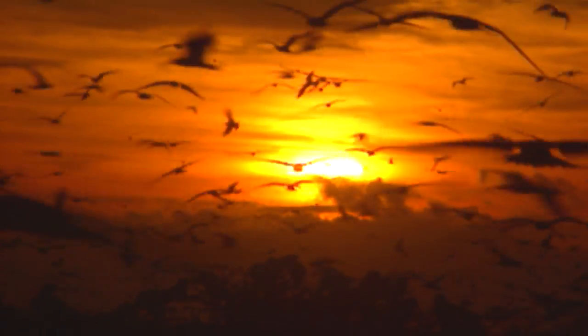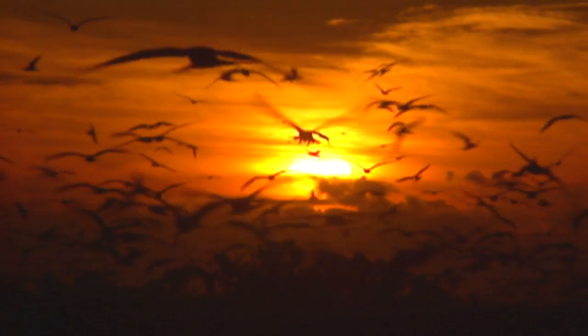Shorebirds are really amazing international bird ambassadors.